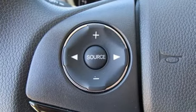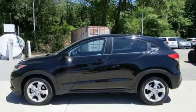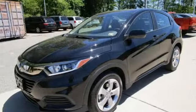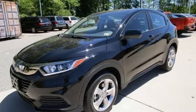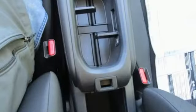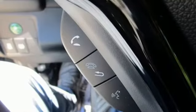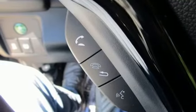A great vehicle is comprised of great features, like these: inline four-cylinder engine, manual tilting steering column, external memory control, manual telescoping steering column, wireless phone connectivity, AM-FM stereo, aluminum wheels, USB port, and streaming audio.